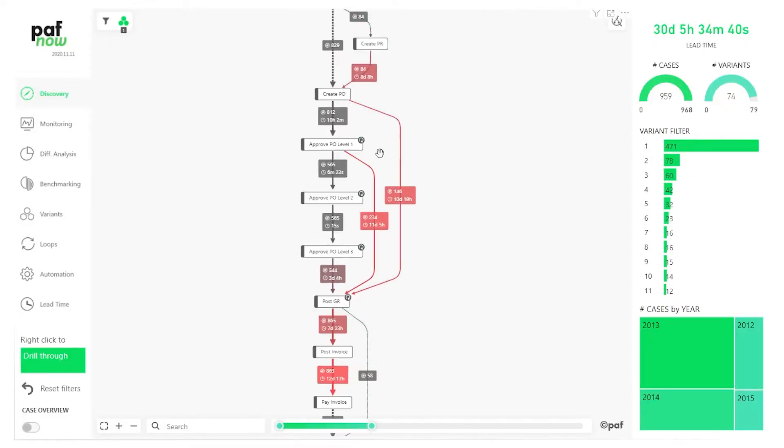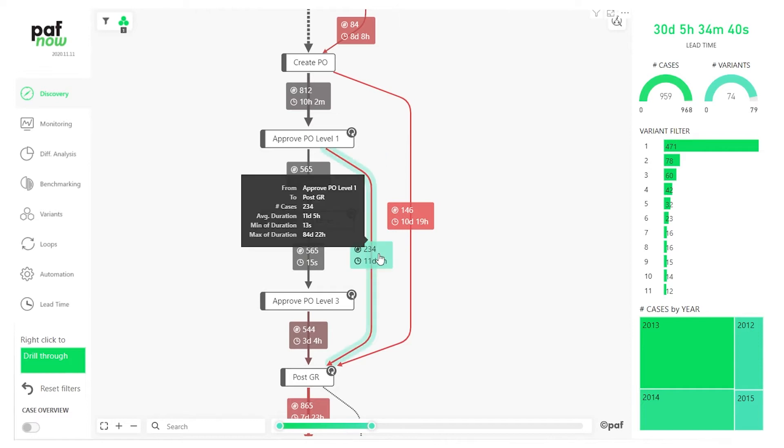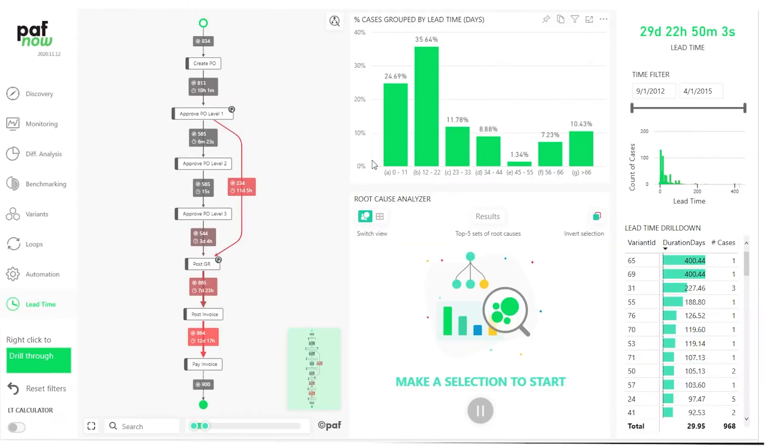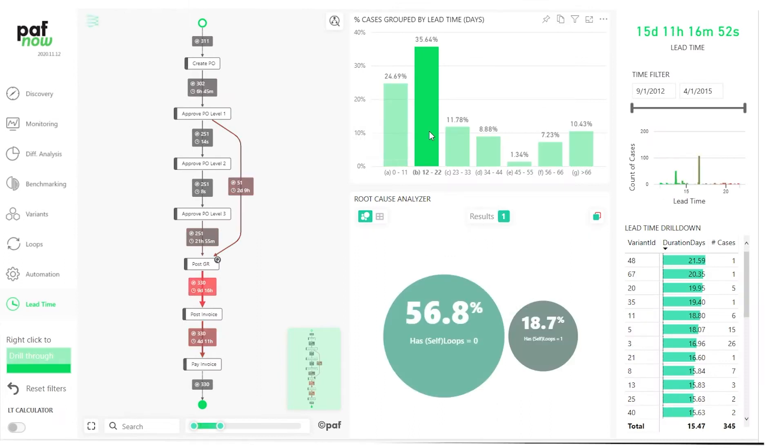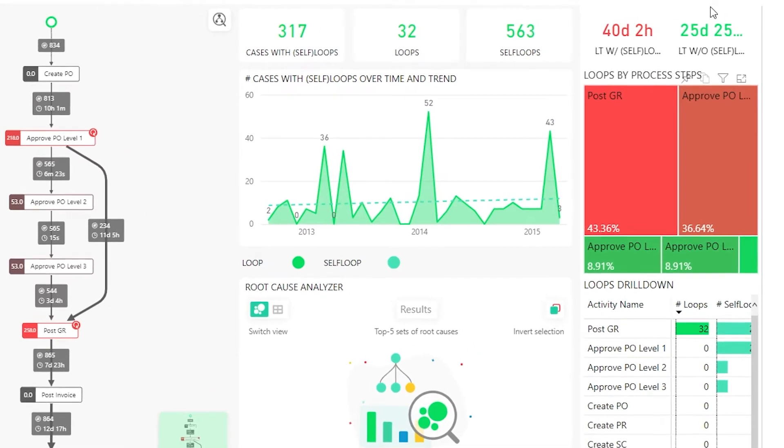Pafnob allows you to visualize reworks, bottlenecks, and undesired changes done on your purchase orders and invoices. It also helps you identify the root causes behind these inefficiencies. As a next step, it also shows you the possible lead time savings and the next best action you can take in order to avoid them.